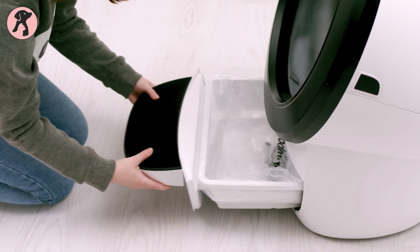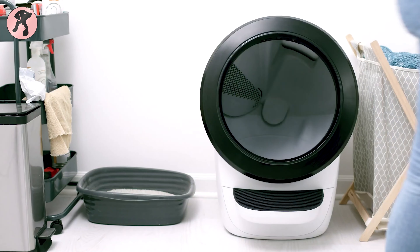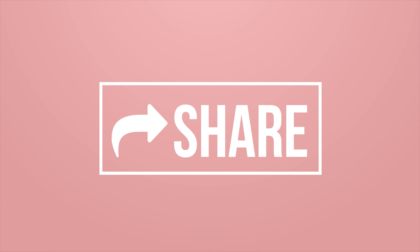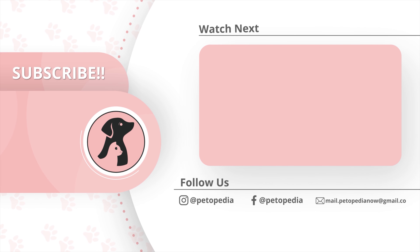So that was our review on the Litter Robot 4. If you enjoyed our video and found it helpful, please hit the like button, comment and share this. Don't forget to subscribe to our channel for more videos like this on our feed.